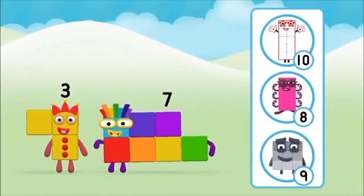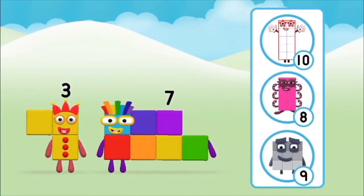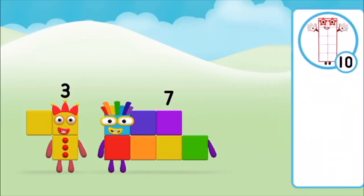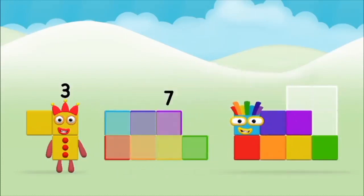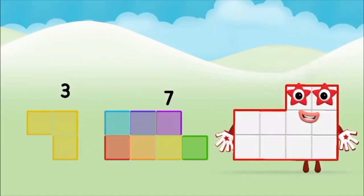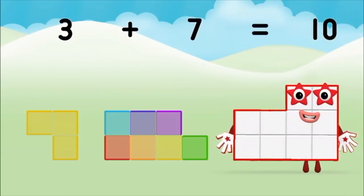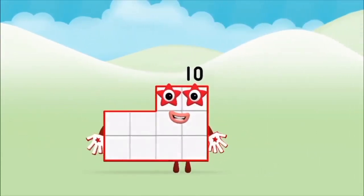Which numberblock do you think adding these together will equal? That's the correct answer! Now can you add the numberblocks together? Seven! Three plus seven equals ten! Great, you made numberblock ten!